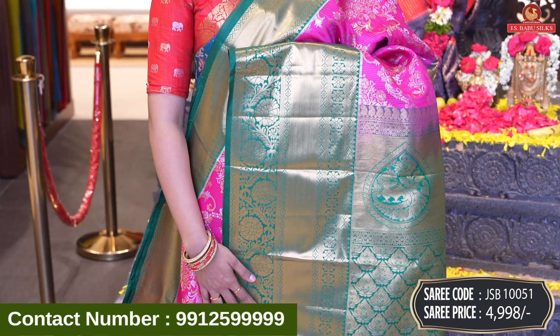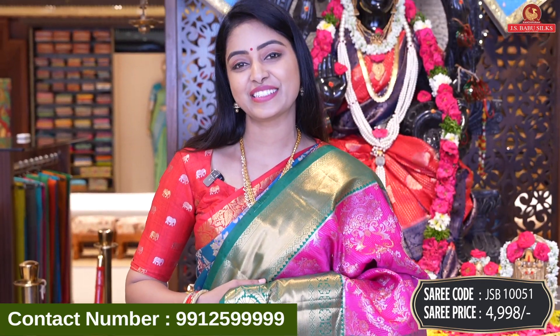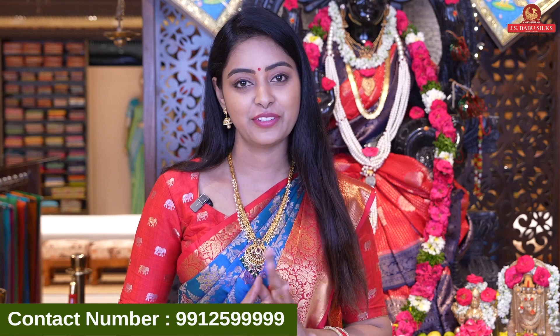Code JSB10051 and price 4,998 rupees. In this beautiful collection, I will be able to book two sarees because this collection is small.